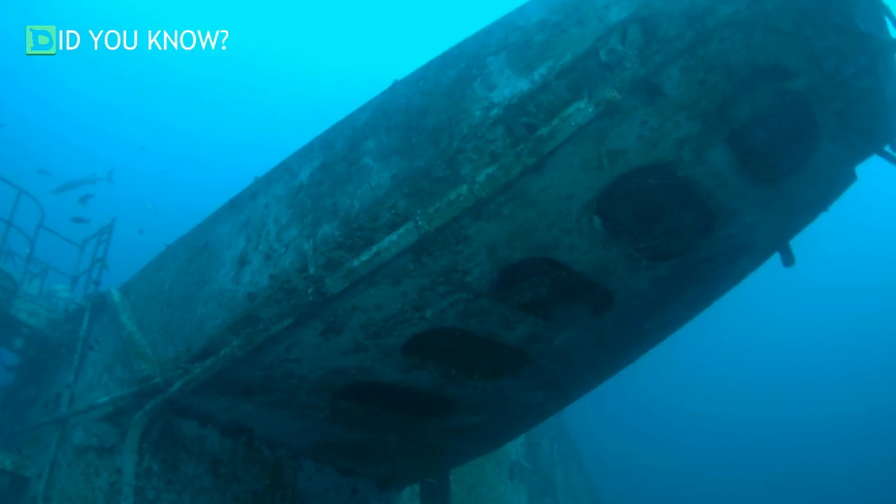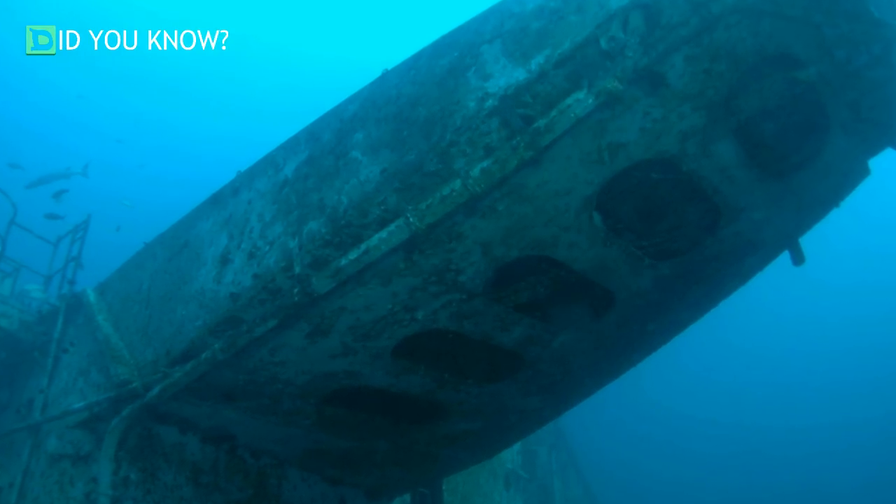Another view of the ship going into the water, and the same ship after it's been in the water for over a year.